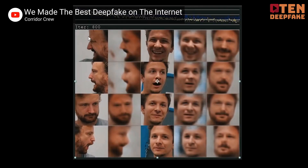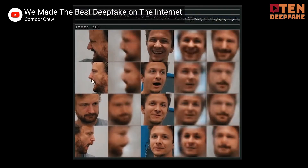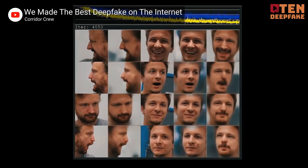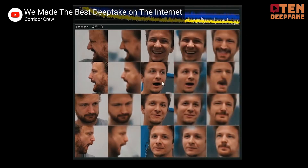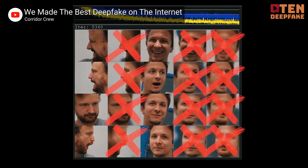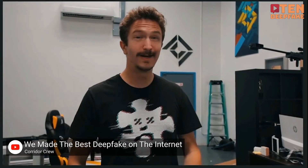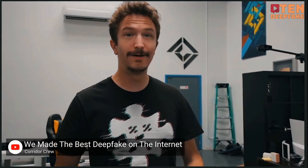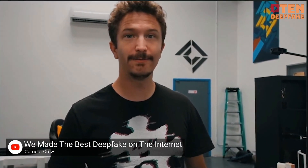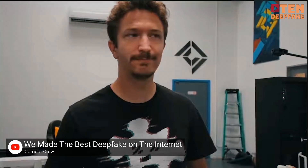Programs that generate deepfakes use not one, but two different AIs working together. The first AI will scan many images of the subject to be faked and then create new faked images. The second AI will then examine these fakes and compare them to real images. And if the differences are too stark, the second AI will mark the image as an obvious fake and tell the first AI. So the first AI takes this information and continually adjusts the fake images until the second AI's error rate hits a certain target — that is to say, until the second AI can't tell a fake from the real thing anymore.